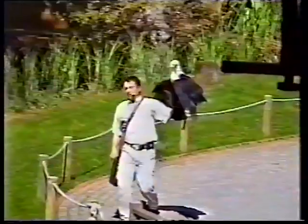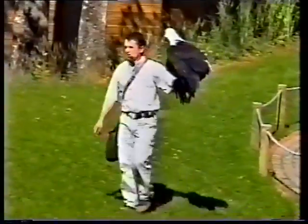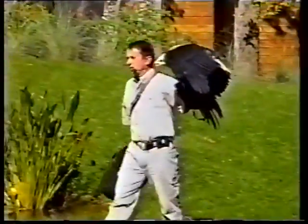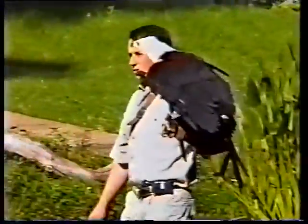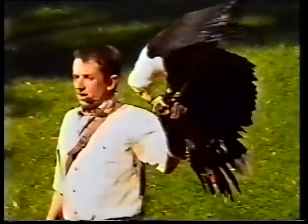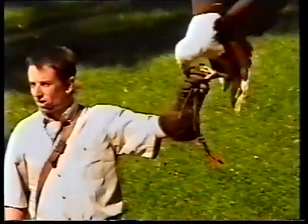C'est aussi l'aigle pêcheur africain, que l'on appelle aussi aigle vocifère. Pourquoi aigle vocifère ? Parce que cet oiseau passe le plus clair de son temps posé en Afrique sur un arbre mort, sur un lac, ou le long d'une rivière, à crier, à vociférer, pour délimiter son territoire.